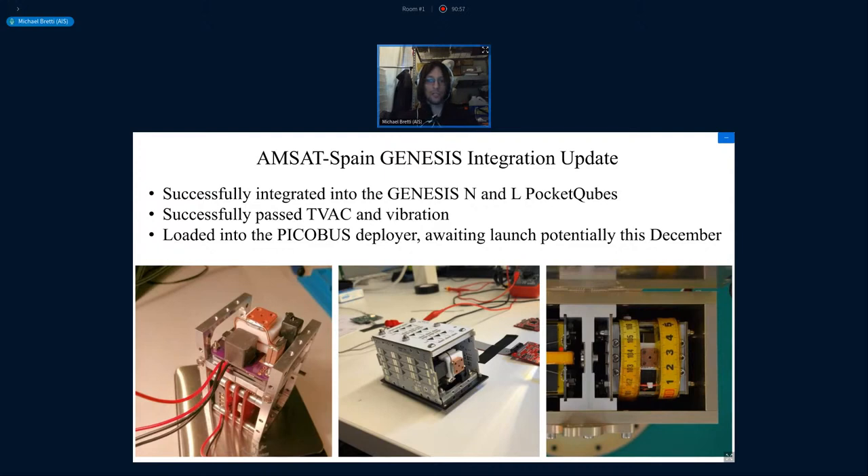Since that presentation last year, they have been successfully integrated into the UGIS Pocket Cubes. They've passed TVAC and vibration testing, and they are currently loaded on the PicoBus deployer waiting for launch hopefully this December. They were supposed to launch last December, but there have been delays — so hopefully we'll finally have some of the first open source thrusters firing in orbit and we'll have data for that.